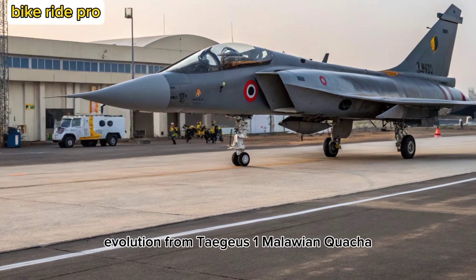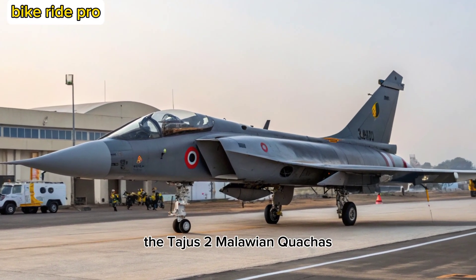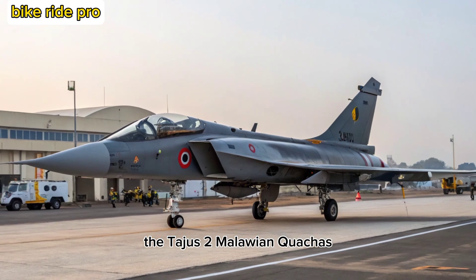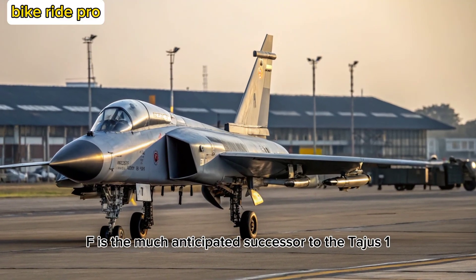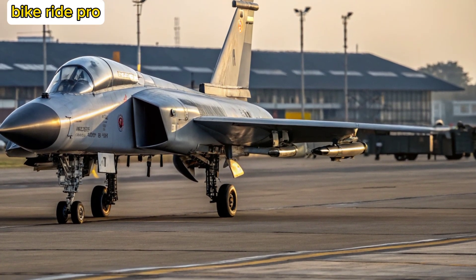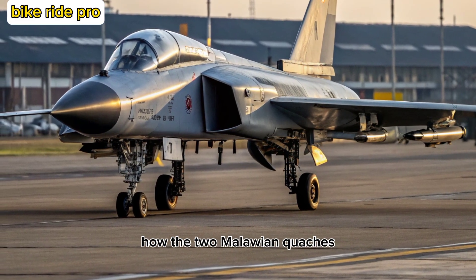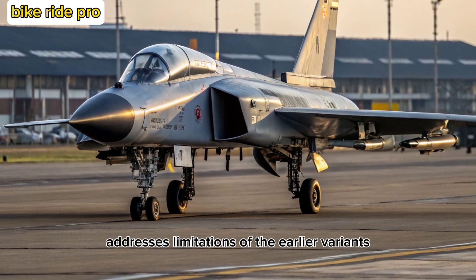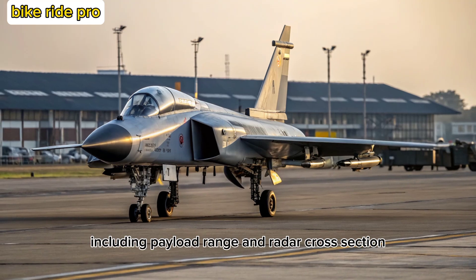Evolution from Tejas MK-1 to MK-2: The Tejas MK-2, also known as the Medium Weight Fighter (MWF), is the much-anticipated successor to the Tejas MK-1 and MK-1A. Developed by Hindustan Aeronautics Limited (HAL), the MK-2 addresses limitations of the earlier variants, including payload, range, and radar cross-section.